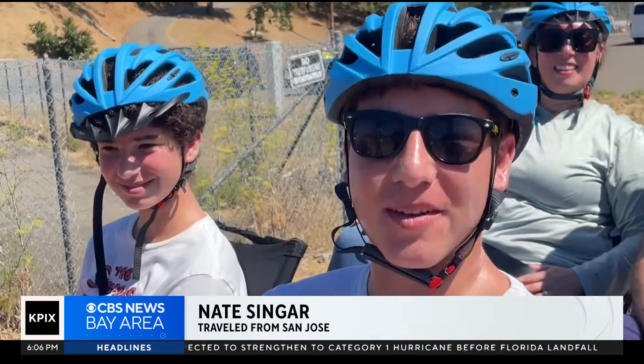I thought it was pretty cool. I found it online, actually, and then I sent it to them, and yeah, I thought it was a good idea for a vacation.